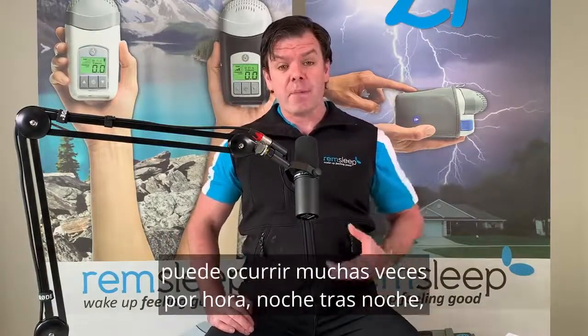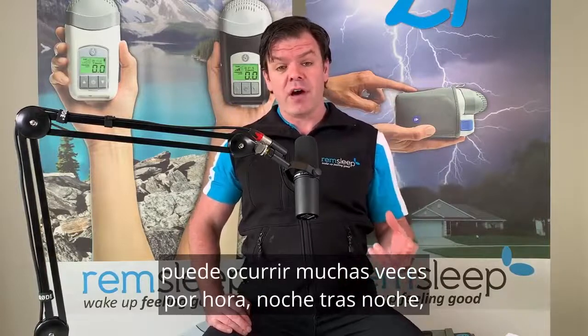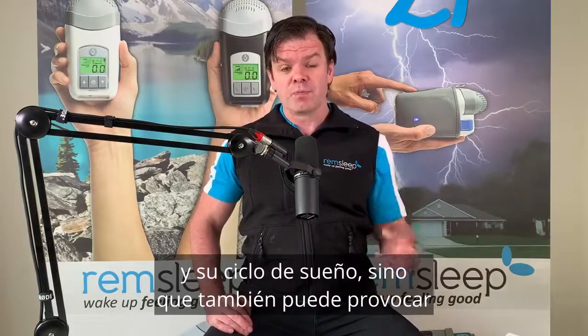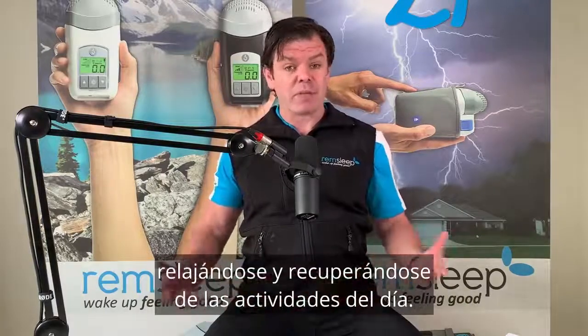This stopping of your breathing can happen many times an hour, night after night, and it can not only affect the quality of your sleep and your sleep cycle, but it also puts your body in a very stressful environment at a time when it's supposed to be resting, relaxing, and recovering from the day's activities.